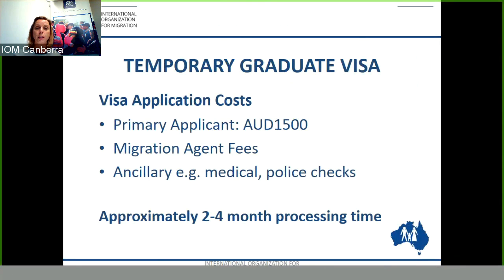There are some fees and costs associated with the Temporary Graduate Visa Subclass 485. The Department of Immigration visa application charge for the primary applicant is $1,500. In addition to this there are migration agent fees and ancillary fees such as medicals, police checks, and possibly translations. Migration agent fees vary — they can include a full service, a part service, or an hourly service, ranging from $1,500 through to $4,000.